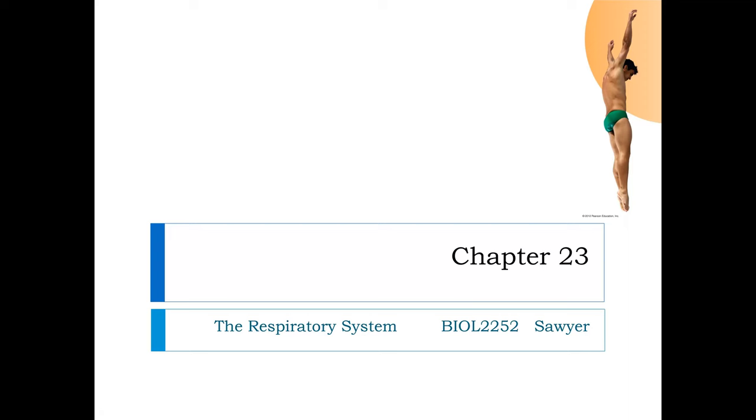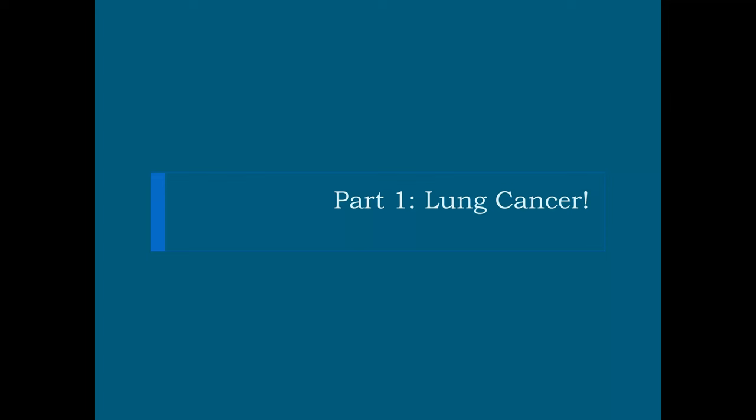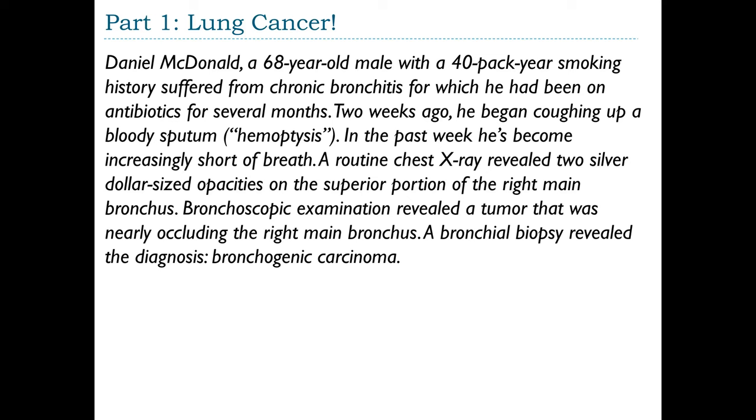This is the activity for Chapter 23, The Respiratory System. Part 1: Lung Cancer. Daniel MacDonald, a 68-year-old male with a 40-pack-a-year smoking history, suffered from chronic bronchitis, for which he had been on antibiotics for several months. Two weeks ago, he began coughing up bloody sputum called hemoptysis, and in the past week he has become increasingly short of breath.